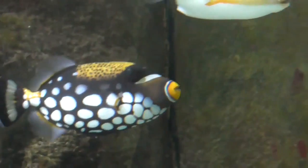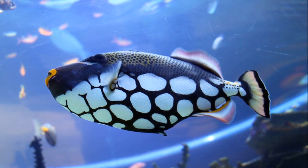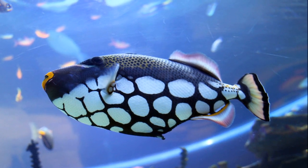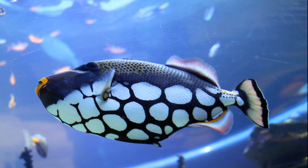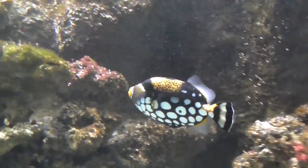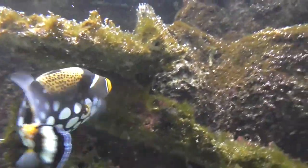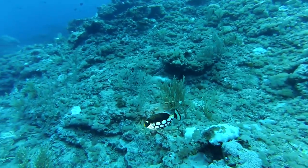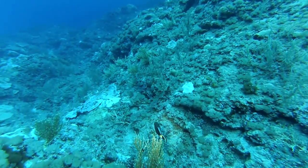Clown triggerfish are very aggressive. Male triggerfish maintain large territories, while several females maintain smaller territories within the male's territory. Each female will dig a pit in the sand within their territory, which will serve as a place to deposit their eggs. Juvenile clown triggerfish tend to live in caves where they can take shelter from predators.